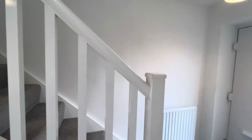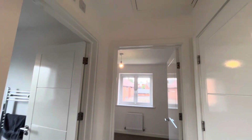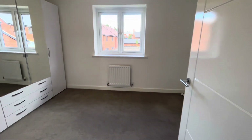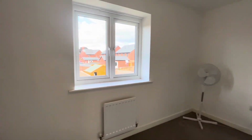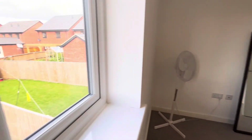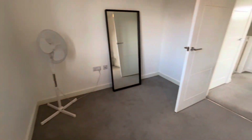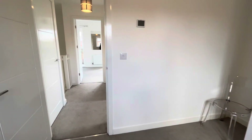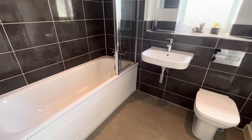If we now head upstairs, we find two very good sized double bedrooms along with additional storage, and the bathroom. From the landing, you also have access into the loft space. Bedroom number one is located at the rear of the property, overlooking the garden, with plenty of space for a double bed and wardrobes. There is also a fresh and modern bathroom.